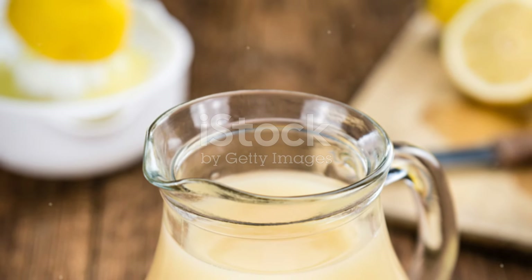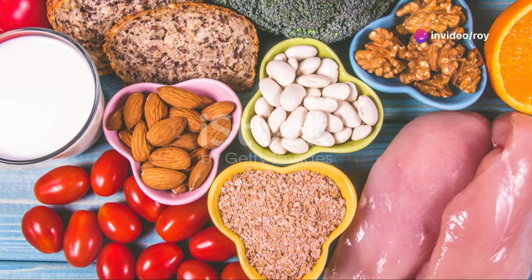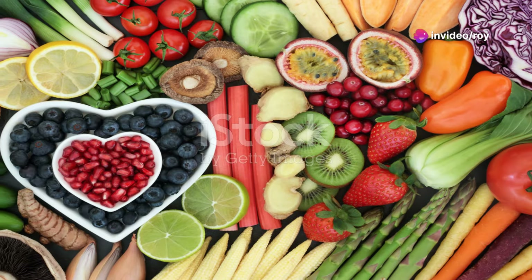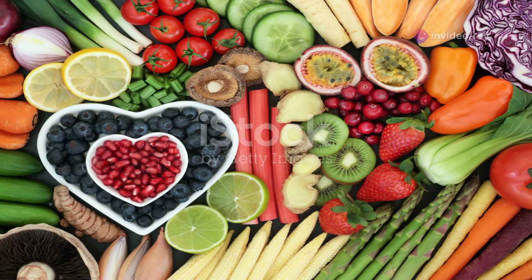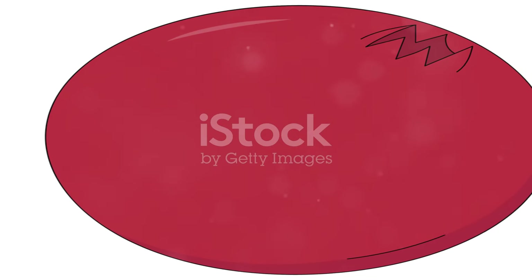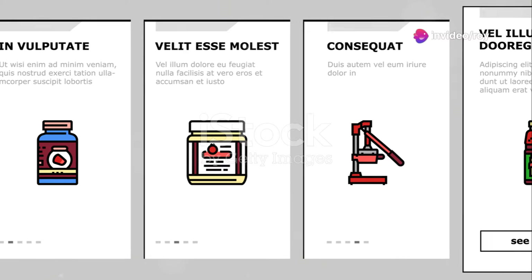Citrus fruits are next on our list. Rich in vitamin C, they help increase nitric oxide synthesis and protect your molecules from damage. Just adding some zest to your meals can make a big difference. Pomegranates aren't just tasty — they're also a prime source of nitric oxide. They reduce oxidative stress and help prevent coronary artery disease. Talk about a multitasker.